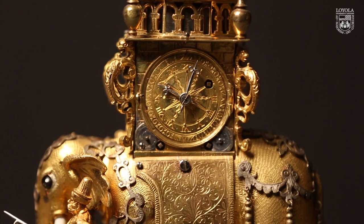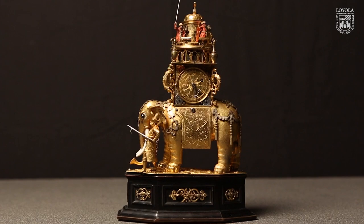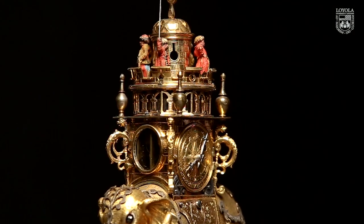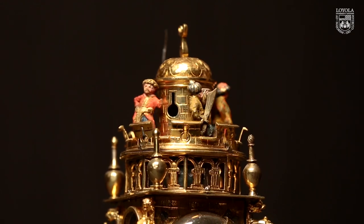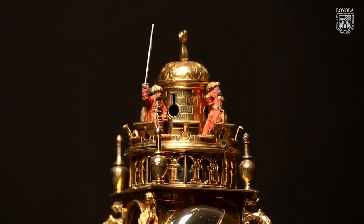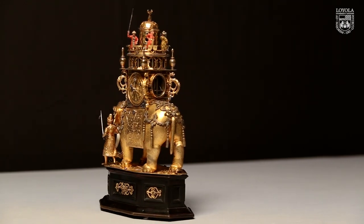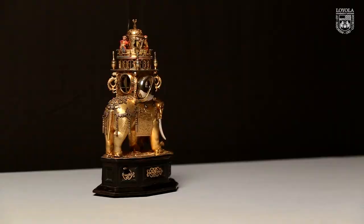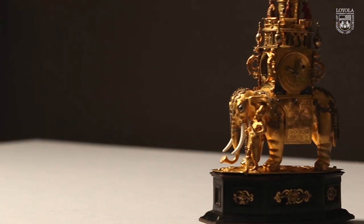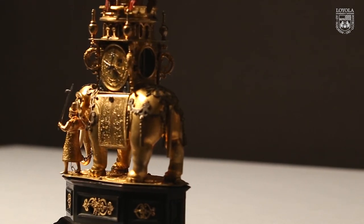It strikes on the quarter hour and on the hour. On the hour, the figures of four Turks atop the minaret move around. And then there's another engine in the base of the piece that allows the elephant to inscribe a circle around the surface of the table, and the mahout's arm — the elephant carer's arm — pumps up and down as the elephant moves.